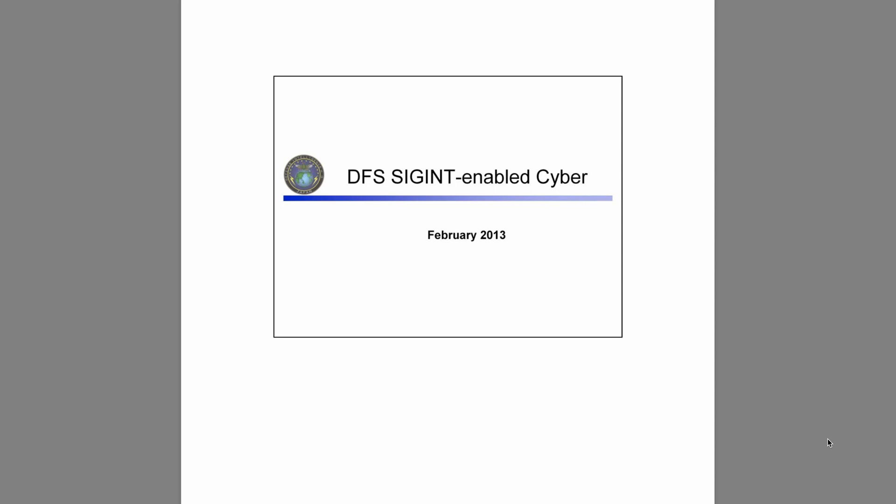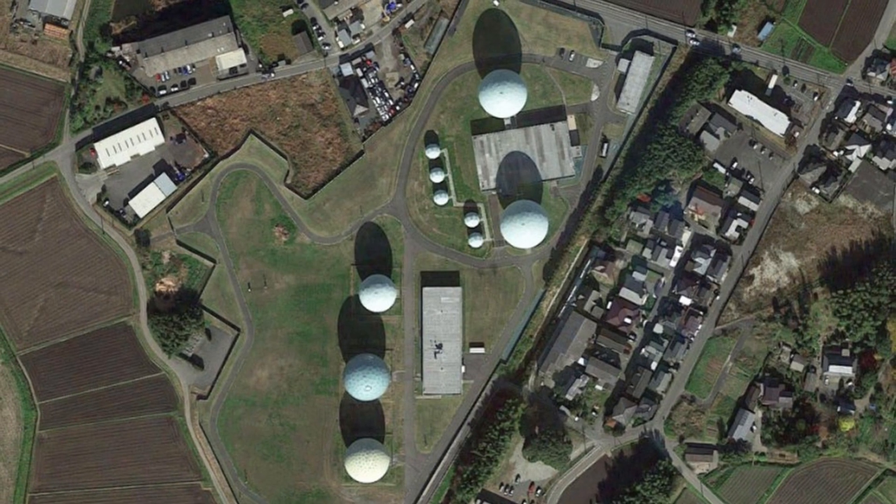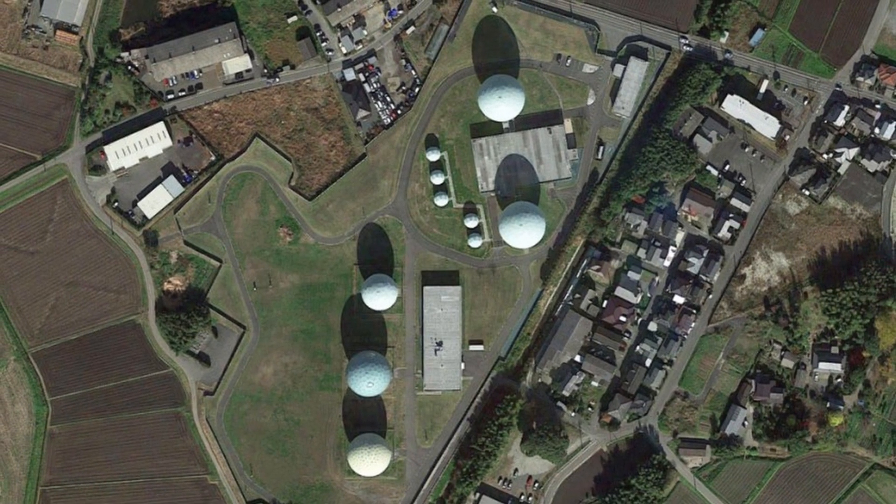For Japan's DFS, the journey for SIGINT-enabled cyber operations started around 2011, and this is what this slide deck is about. The presentation also revealed for the first time Mallard — a code name for a cover collection site in Japan.